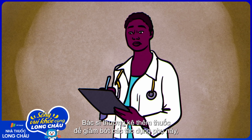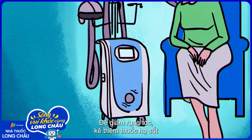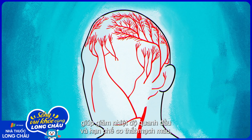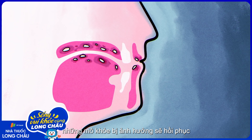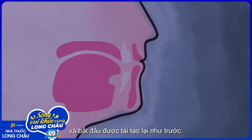Doctors commonly prescribe options to help manage these side effects, such as strong anti-nausea medications. For hair loss, devices called cold caps can help lower the temperature around the head and constrict blood vessels, limiting the amount of chemotherapy drugs that reach hair follicles. And once a course of chemo treatment is over, the healthy tissues that have been badly affected by the drug will recover and begin to renew as usual.